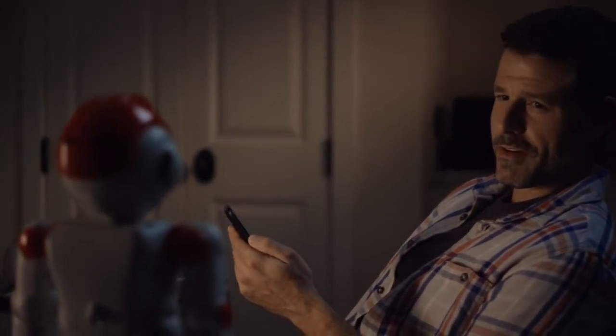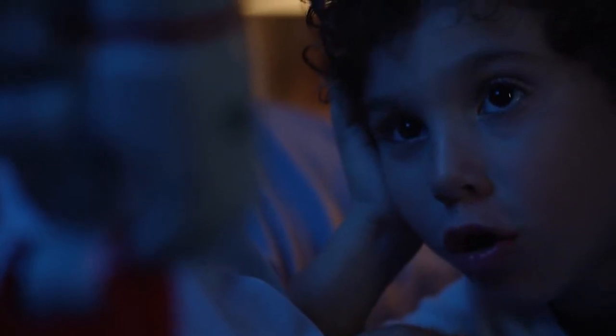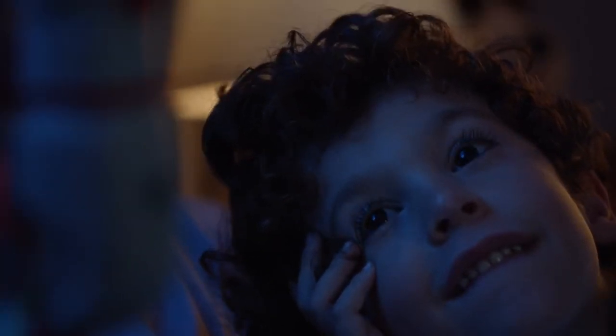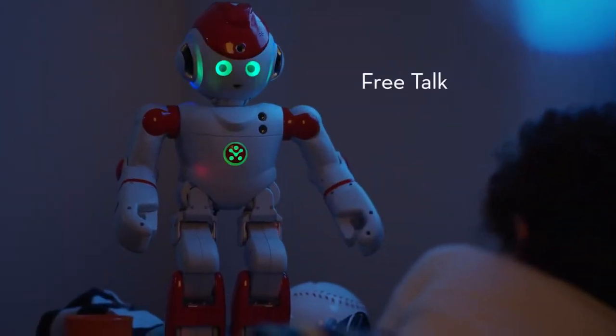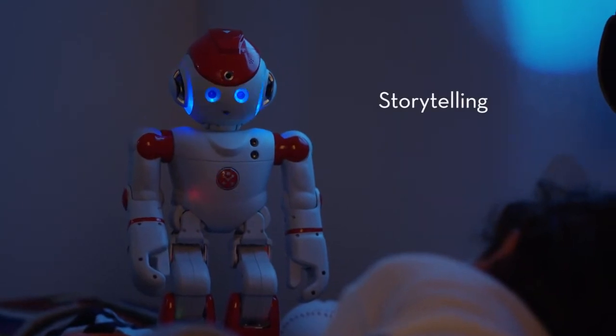Alpha, download the Storyteller app. Downloading Storyteller app. Alpha, what's a star? A star is a sphere of plasma held together by its own gravity, appearing as a fixed luminous point in the sky. Would you like to hear a bedtime story? Yeah. Good night, room. Good night, stars.